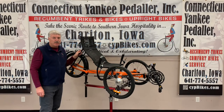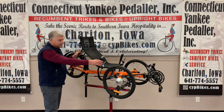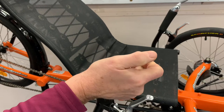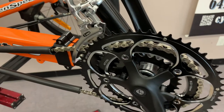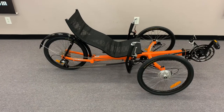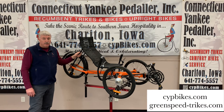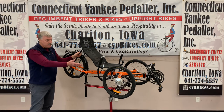This is the Greenspeed GT20. It has three 20-inch wheels for a quick, sporty ride. The seat adjusts for both height and back angle, so it appeals to many styles of riders. Shimano bar-end shifters and a 24-speed drivetrain make for easy gear changes and a wide range for both going up hills as well as for speed. For transportation, the seat comes off and the trike folds for a compact fit in your vehicle. For complete specs, check either our website or the Greenspeed website, and give us a call to schedule a test ride on one of the sportiest trikes available.